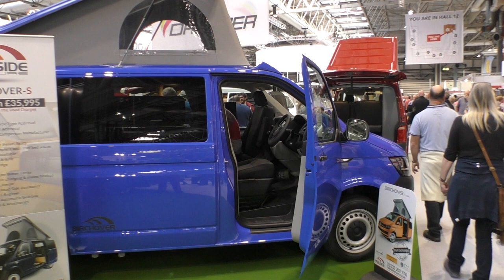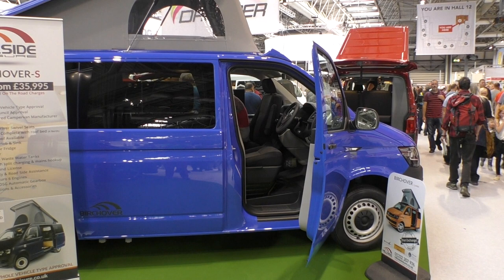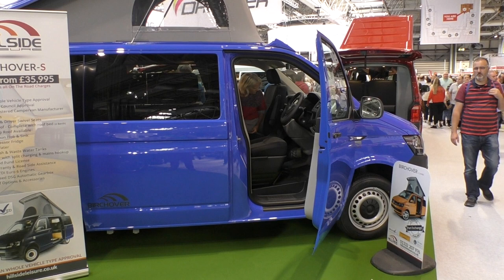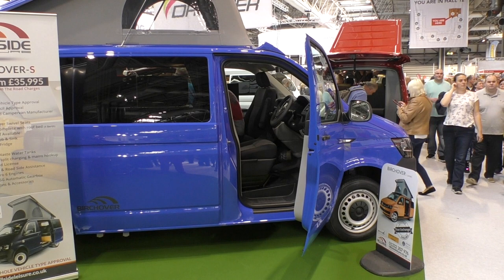Let's start with the cheapest of the bunch — we're back to our old friends at Hillside with the Birchover S Poptop Short Wheelbase. It is actually a Volkswagen T6 and it is the cheapest of the bunch. But you do lose a little bit. To get it down to this price, you have to have the 84 brake horsepower model. Some of you may see that as a disadvantage, but I expect that 84 brake horsepower will be at least perfectly adequate in everyday use.